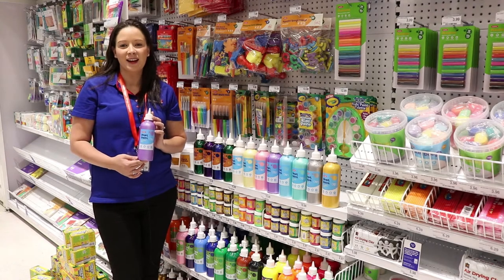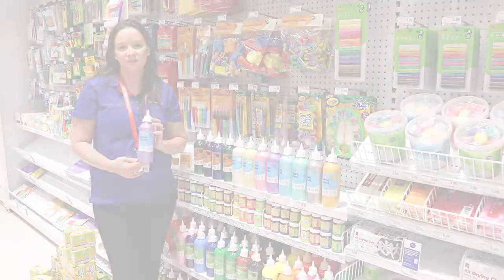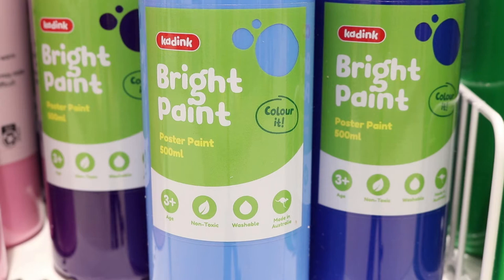Perfect for use at home, school, kinder, and plenty of other locations, Kadink paint is a safe way to have fun. These paints have a non-toxic, water-based formula, which means they are safe for a number of environments and can easily be washed from the skin, fabric, carpet, and walls.